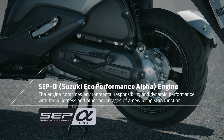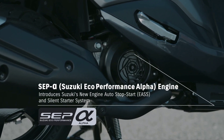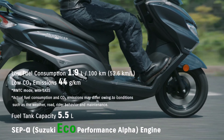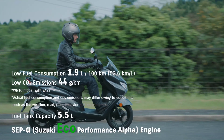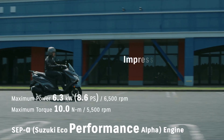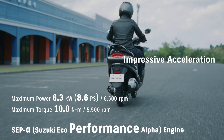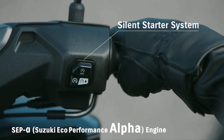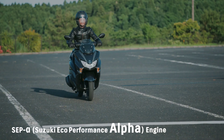The Bergman makes use of the latest edition of the SEP motor — the alpha version. It benefits from extra features which enhance the user experience while at the same time achieving high levels of fuel economy and quiet operation. According to Suzuki, these benefits include engine auto stop-start (EASS), a new idle system, and a new silent start system.